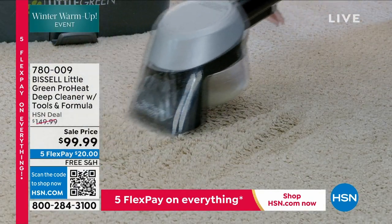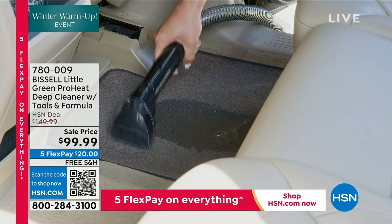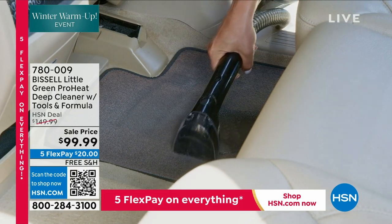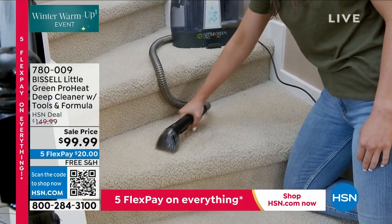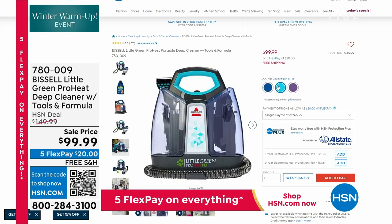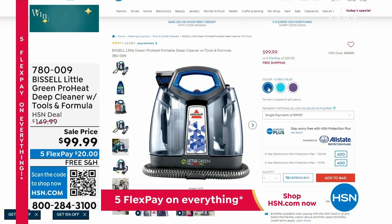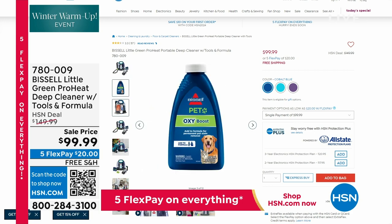This is the Bissell Little Green ProHeat Deep Cleaner. You're getting all the tools you need, the formula you need, and the best price anywhere — an exclusive bundle. When that spill or stain happens, even on carpet on your stairs, in the basement, or out at the car, you just grab the handle and pick it up. It's portable. All attachments are right on board to attack that stain immediately. We've got it under $100 at $99.99, and it's on free shipping and handling.